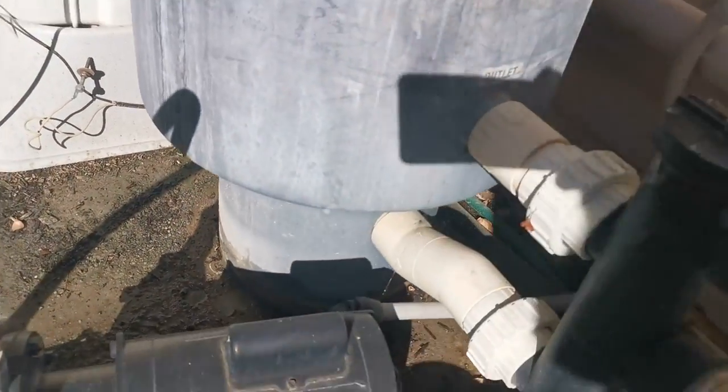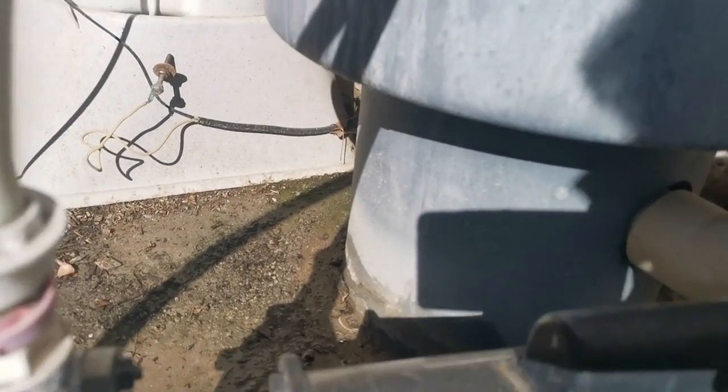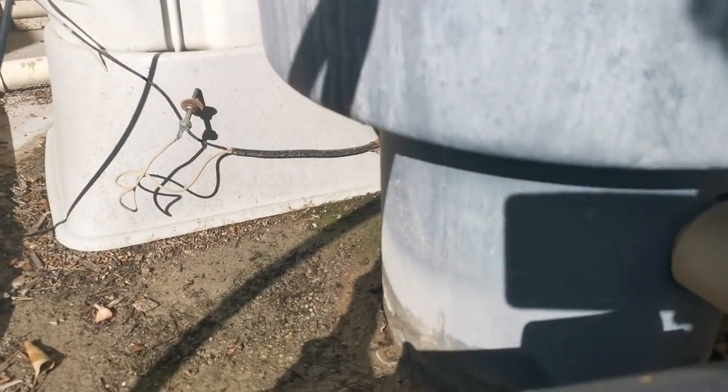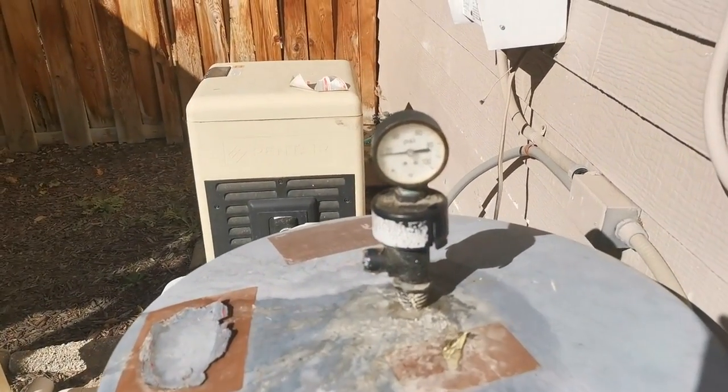And then there's a smaller leak coming out of the filter — see if we can see that. There it is, a much smaller leak coming out of the filter. I backwashed the filter a few times and it's working well.